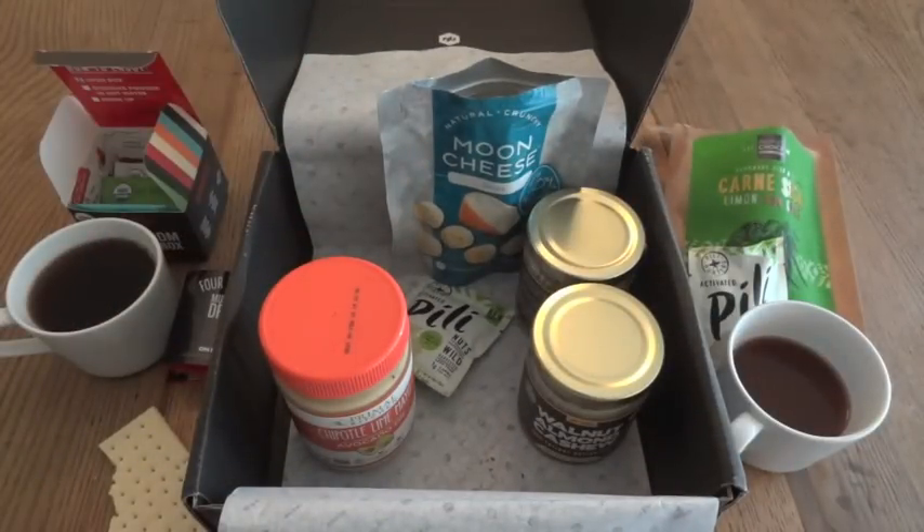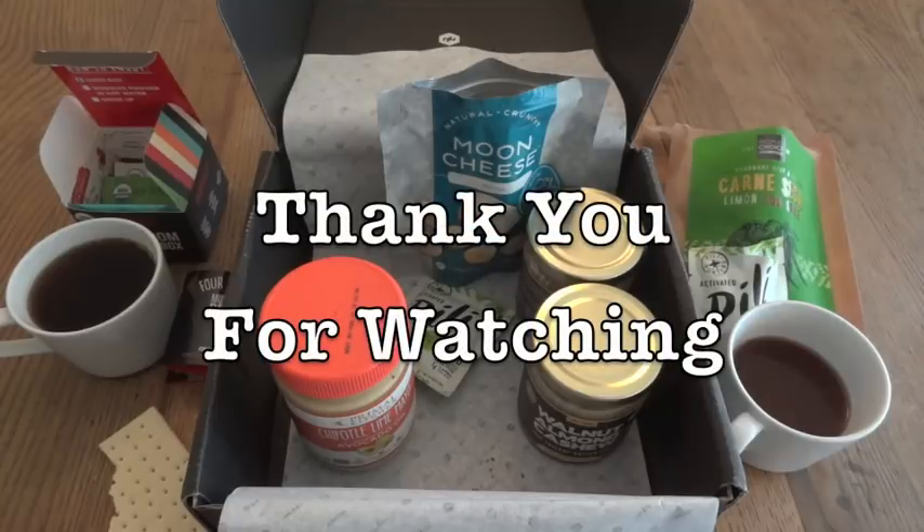That was a fun look at the June 2018 Keto Box. I want to thank Mike Ziegler once again for sending this along to me, and thank you for watching — we'll see you next time.